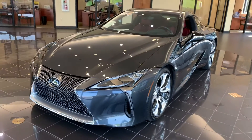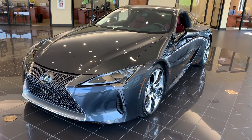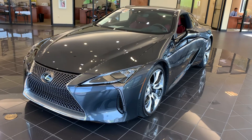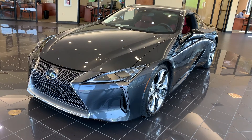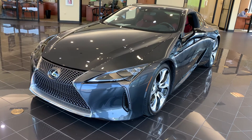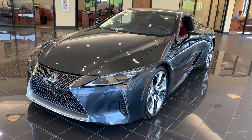If you have any questions about this or any other vehicle in my inventory, you can contact me, Tony White, at Lexus of Huntsville. My telephone number is area code 256-527-1839. That is 256-527-1839. I'm looking forward to talking to you. Have a wonderful day.